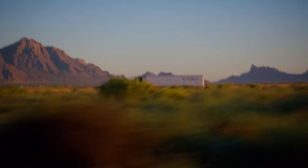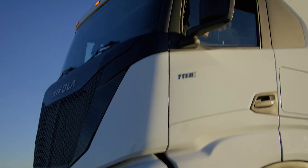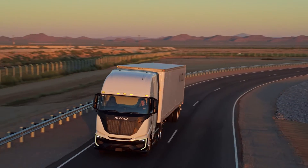Oh my god, Americans, you guys are in luck. Wait till you see this. There's some really good news that I've received from the electric truck market, and I'm really excited to share this information with you.